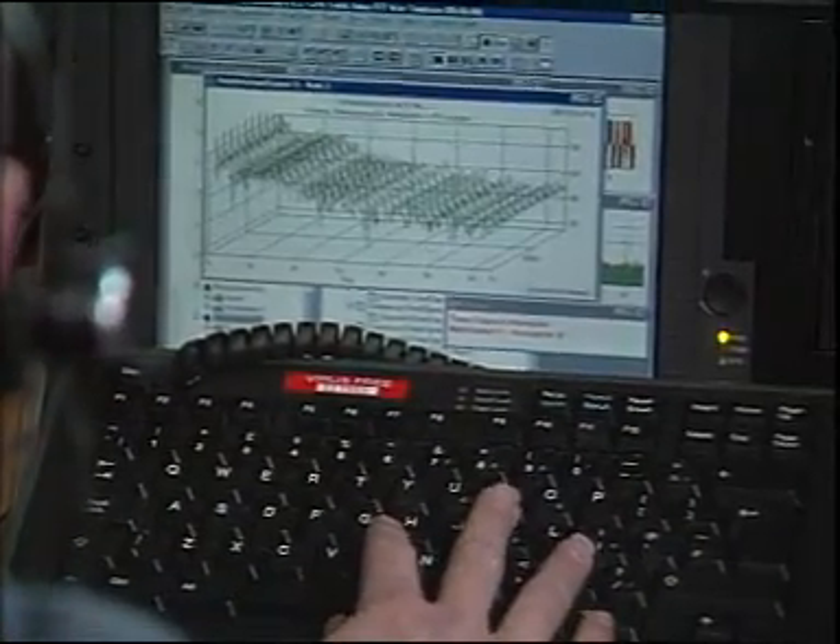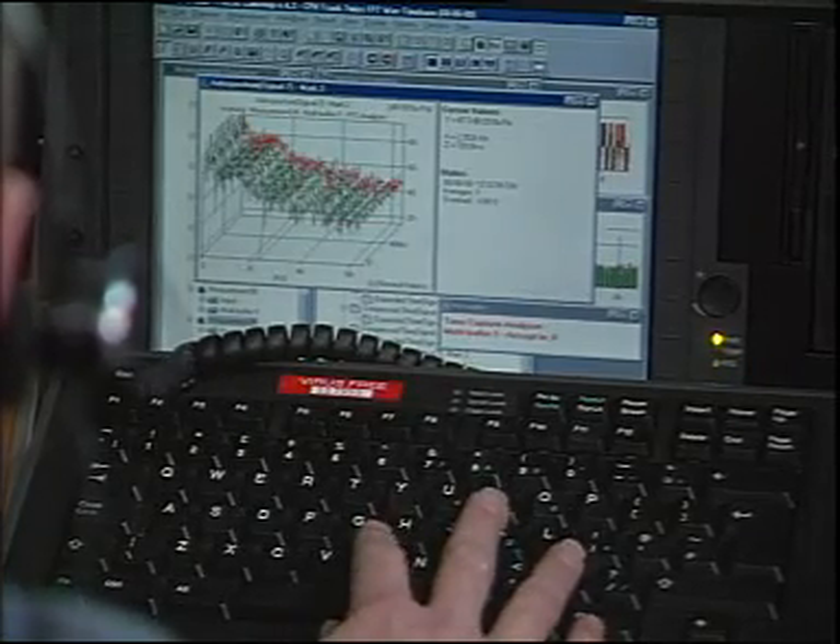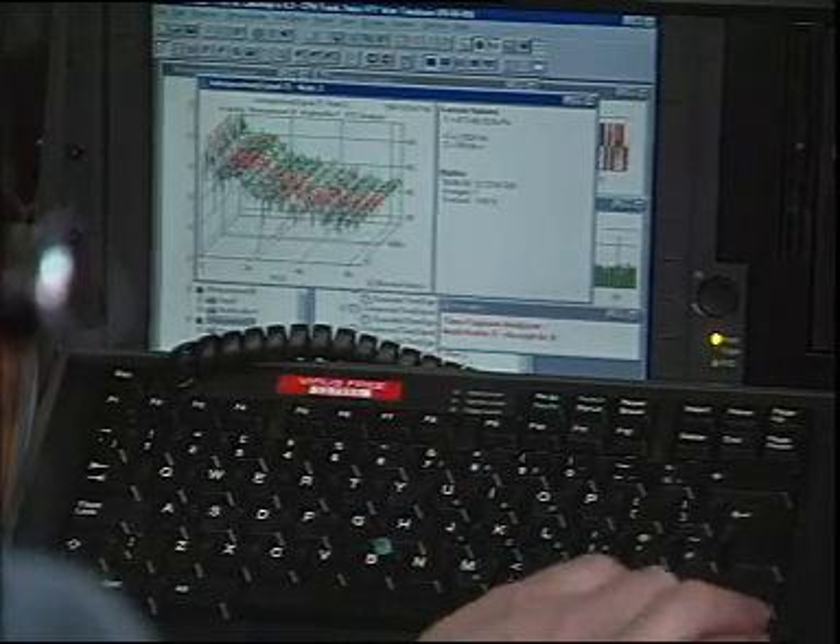Among the parameters that also need to be measured are the air and road surface temperature, since these can influence the noise levels.